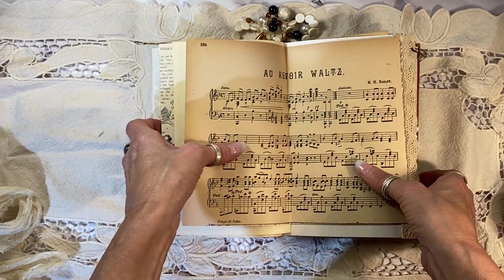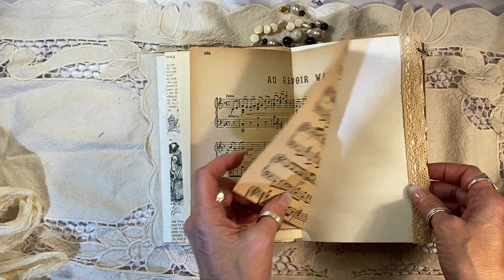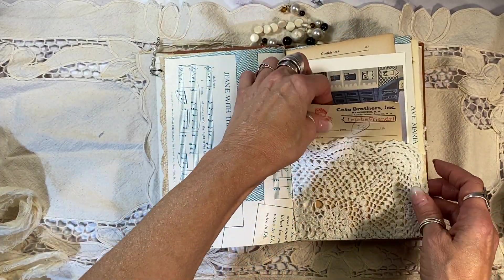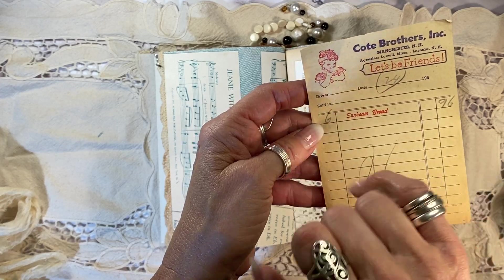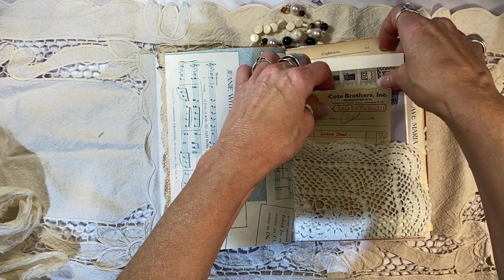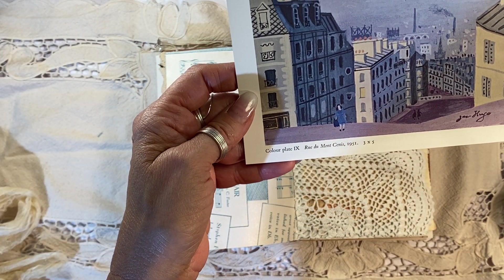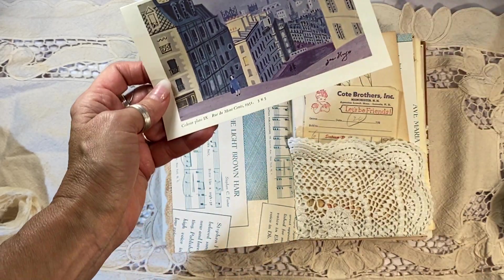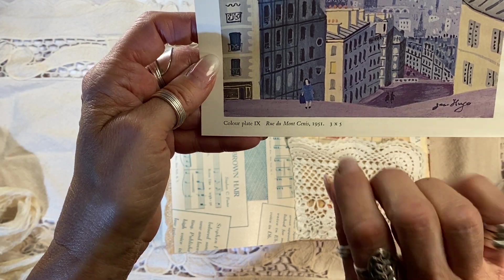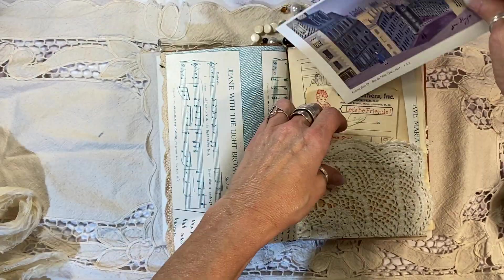Look at this wonderful piece — Au Revoir Waltz, that's French for goodbye, Waltz. Isn't that wonderful? And here I've added... I know this isn't a French receipt, but Côté is actually a French surname, so I thought that should go in there from the 50s. And this is a plate from a French art book called Jean Hugo — it's just wonderful. It's a Parisian street there.